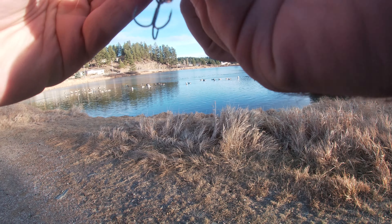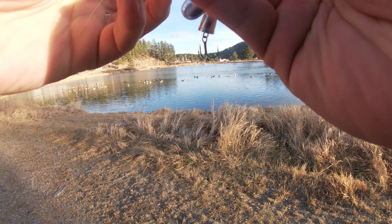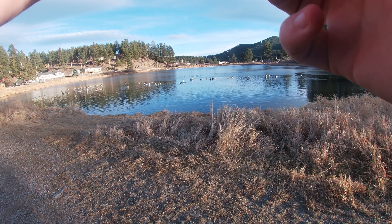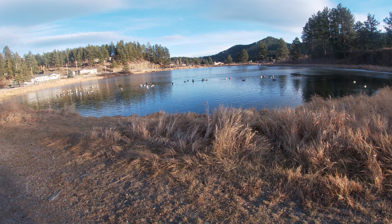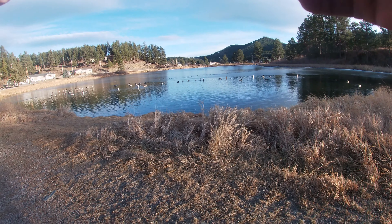This little strip of pond is literally the only open water, at least for small bodies of water. Even some of the bigger reservoirs around me are getting frozen up — I've seen people ice fishing already.